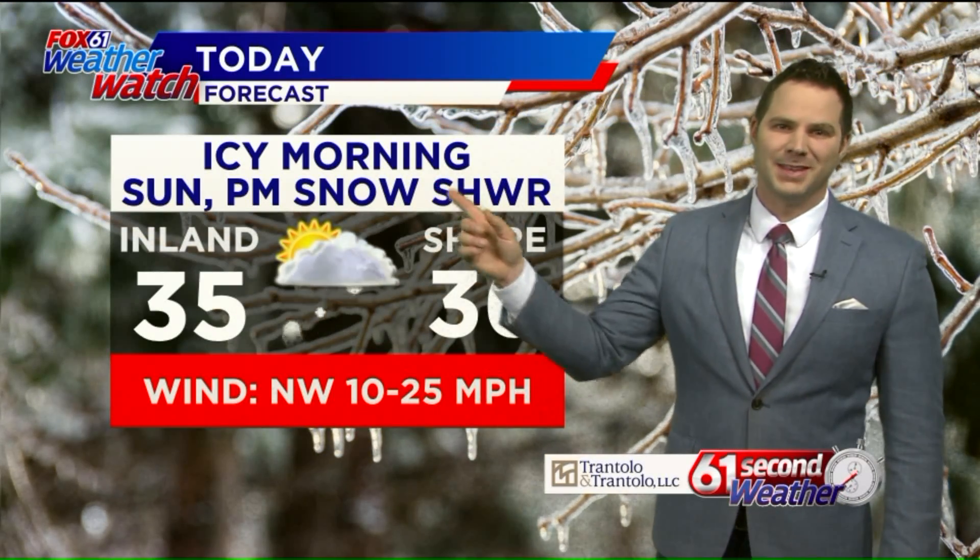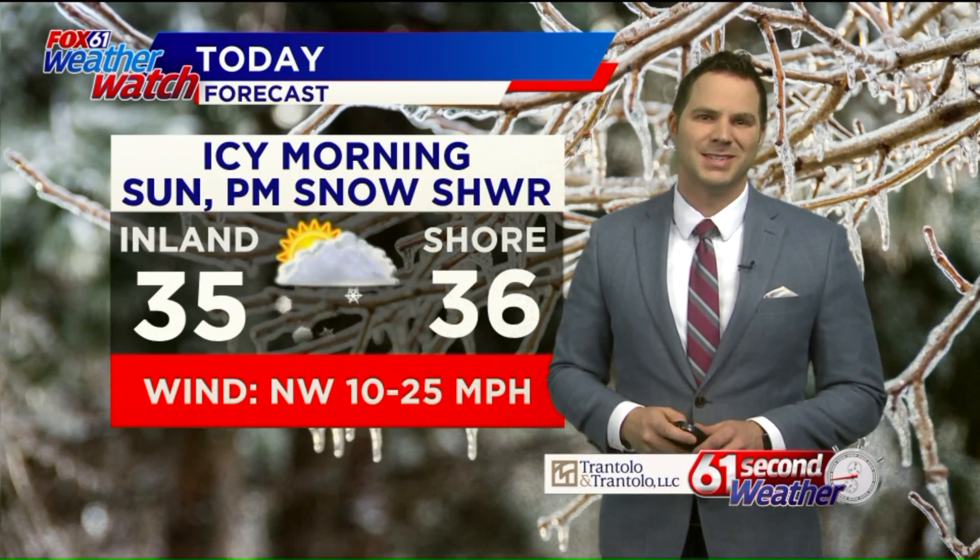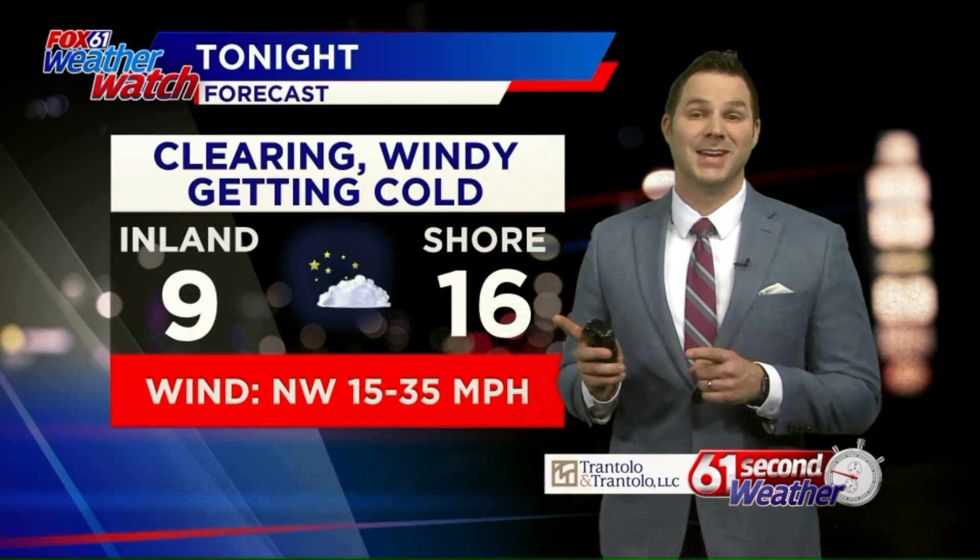So overall today: an icy morning, temperatures getting into the mid-30s, so we'll melt a little bit of that snow and ice in the sun, but then an afternoon snow shower could put down a quick coating in a few spots. And then tonight it gets cold, and it stays cold for several days.